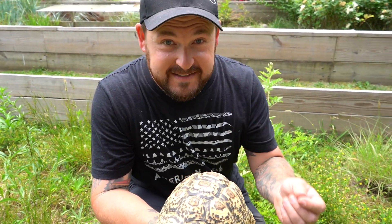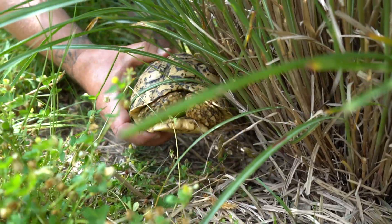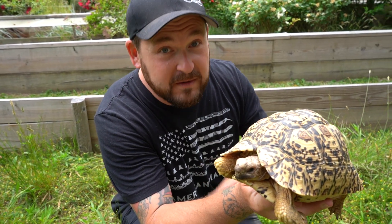Hear that? This tortoise just hissed, right? But is it actually a vocalization? No. When you hear that hiss sound, the animal's not yelling at you — it's withdrawing its head and legs into its shell, which then forces the lungs to expel air. So that's all you're hearing: the expulsion of air. Although turtles and tortoises are capable of making some sounds, that hiss is never anything vocal — it is simply an expulsion of air.